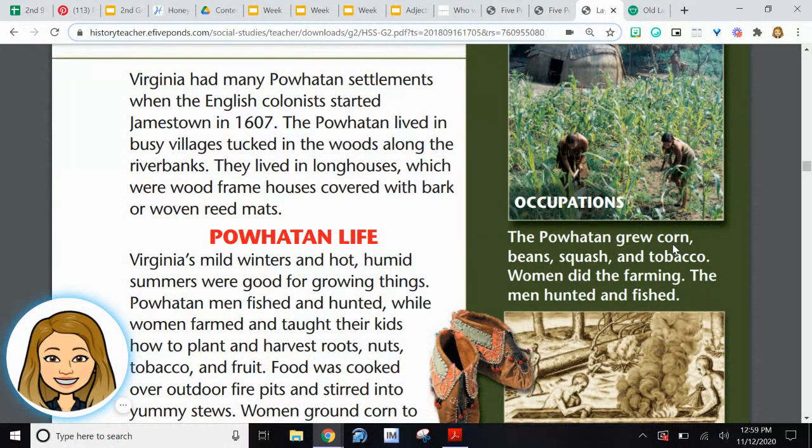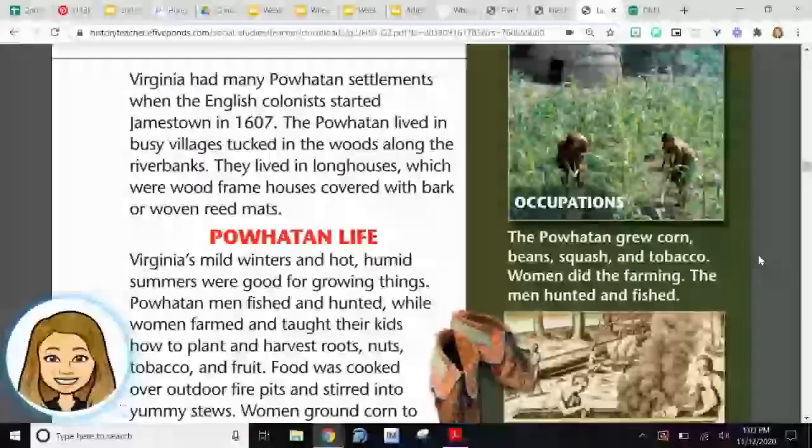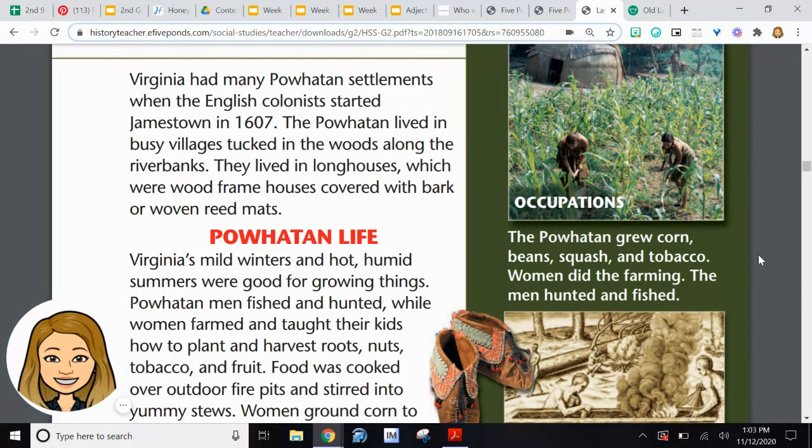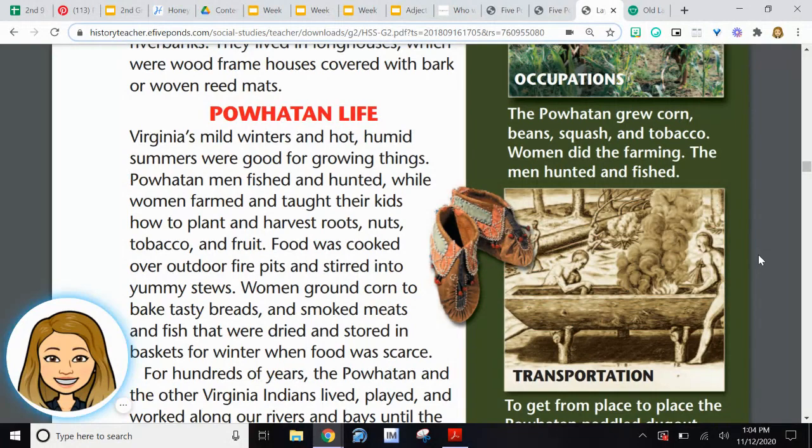Virginia had many Powhatan settlements. When the English colonists started Jamestown in 1607, the Powhatan lived in busy villages tucked in the woods alongside the riverbanks. They lived in longhouses, which were wood-framed houses covered with bark or woven reed mats. Virginia's mild winters and hot, humid summers were good for growing things. Powhatan men fished and hunted, while the women farmed and taught their kids how to plant and harvest roots, nuts, tobacco, and fruit.